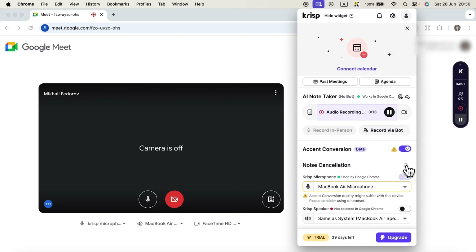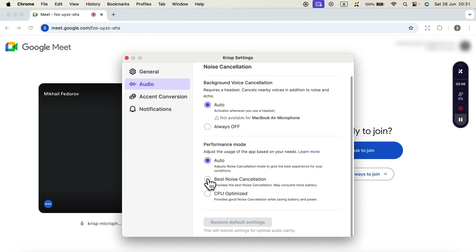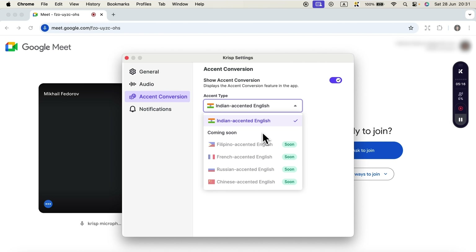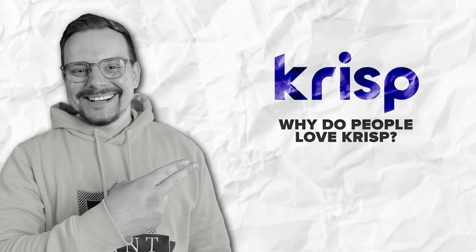Now I want to highlight a key feature — noise cancellation. This is what sets Crisp apart from the competition. You can enable automatic mode, or choose best noise cancellation, which continuously cleans up your speech. It removes background noise, street sounds, and microphone artifacts, delivering clean, clear audio. And one more feature — the crown jewel of the Crisp app — accent conversion. Right now it only supports Indian accents, but Filipino, French, and others are coming soon. You can use this to help your teammates better understand you, so they hear you in an accent that's more familiar to them. It makes communication within multinational teams a whole lot easier.